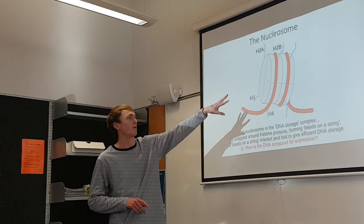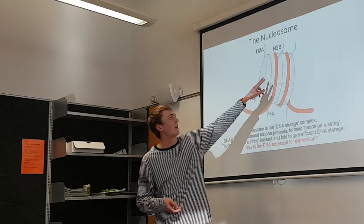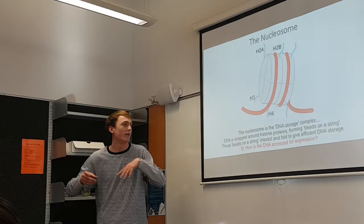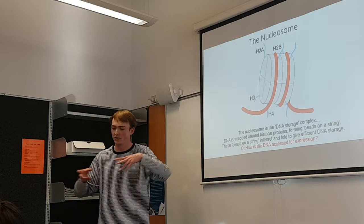There are 4 proteins called histone proteins: histone H2A, H2B, H3, and H4. DNA is wrapped around these histone proteins and they form sort of beads on a string. Like in that diagram, there's DNA wrapped around the nucleosomes and they're all together. The beads and the string interact and fold up really compactly, fitting 2 metres into 10 millionths of a metre.